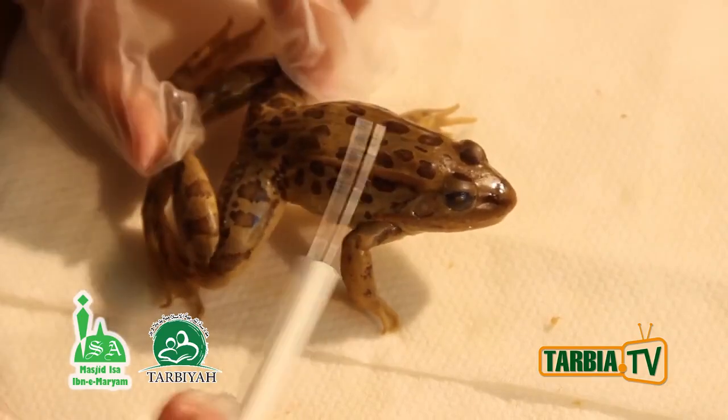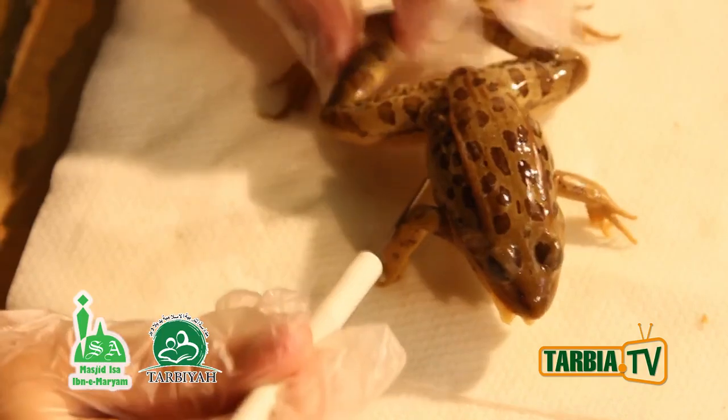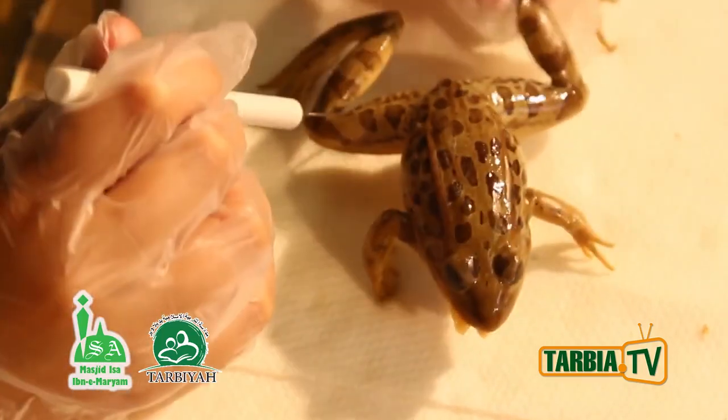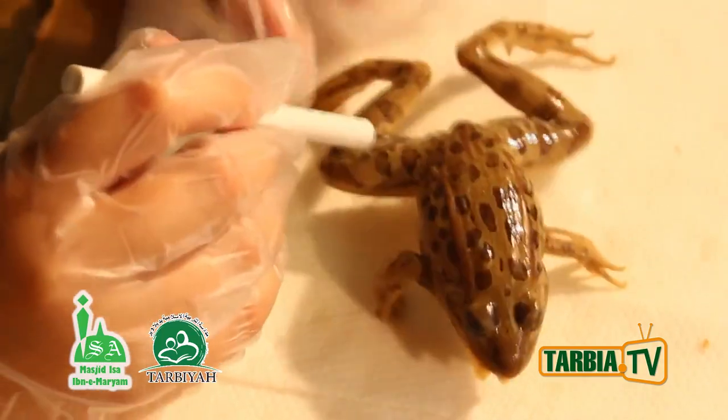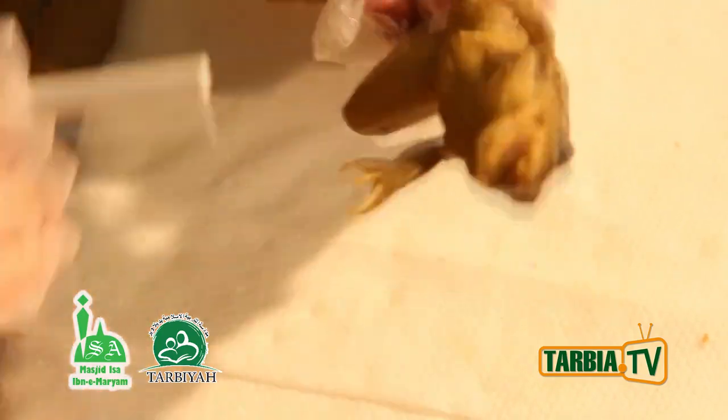The frog has a moist skin for a reason — the moist skin is to breathe, since it's an amphibian which breathes under water. So instead of using lungs, it uses this thin layer to breathe.